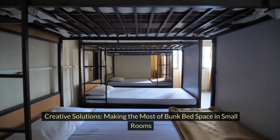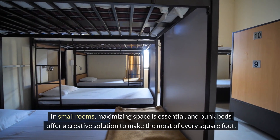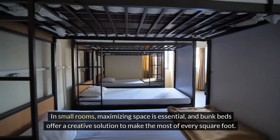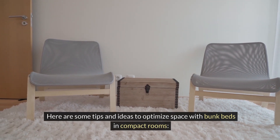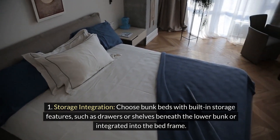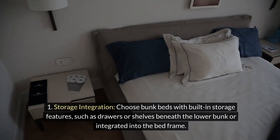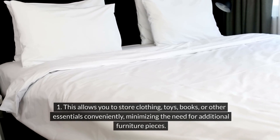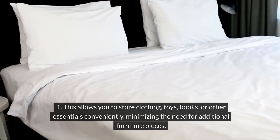Creative solutions — making the most of bunk bed space in small rooms. In small rooms, maximizing space is essential, and bunk beds offer a creative solution to make the most of every square foot. Storage integration. Choose bunk beds with built-in storage features, such as drawers or shelves beneath the lower bunk or integrated into the bed frame. This allows you to store clothing, toys, books, or other essentials conveniently, minimizing the need for additional furniture pieces.